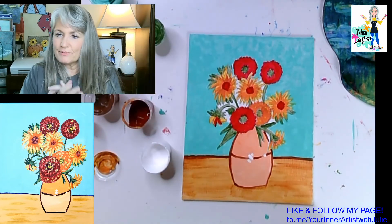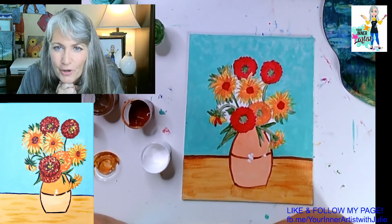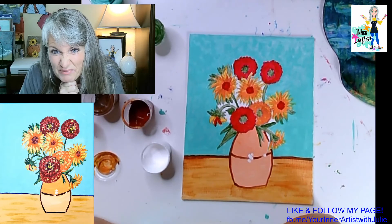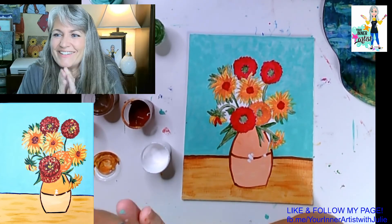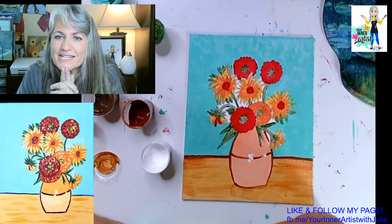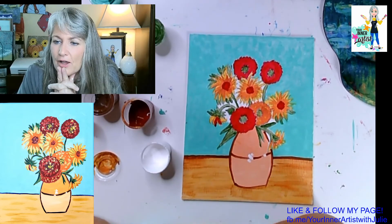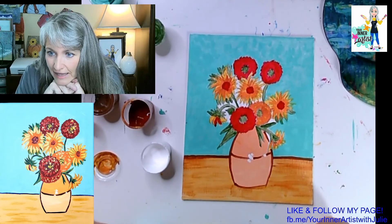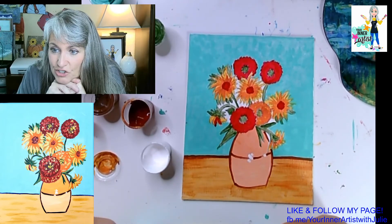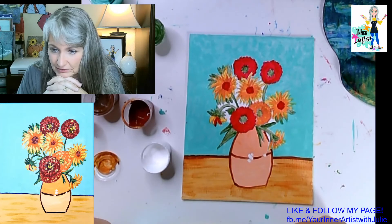Thank you so much, everybody, for painting with me today. I hope you all had fun. Did you learn some things today? When you're done with your painting, ask your parents to get a picture and post it in our group.